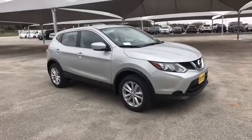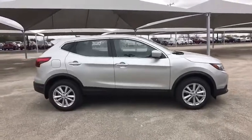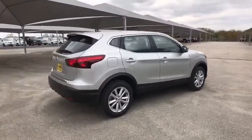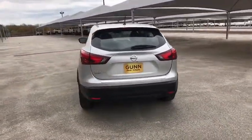The 2018 Nissan Rogue Sport. The Nissan Rogue Sport is a subcompact SUV that provides all the functionality. A smooth ride, lots of cargo room, and a roomy backseat is a recipe for a pleasant traveling experience.